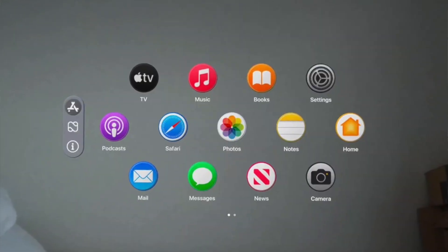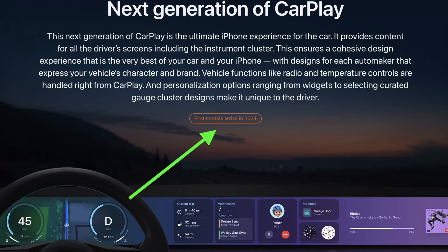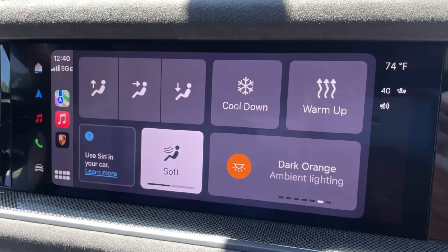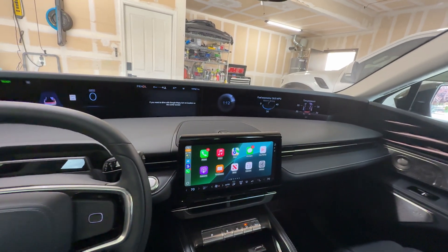Looking ahead to iOS 19 for CarPlay: we're expected to see a new icon redesign with circular icons, similar to what we've seen in Apple Vision Pro. In terms of vehicle information integration, automakers unfortunately didn't meet the deadline, so full CarPlay 2.0 with full-screen instrument cluster support doesn't seem to be coming. However, Porsche already has an app providing vehicle control and status via CarPlay, so some native vehicle info features may still appear.